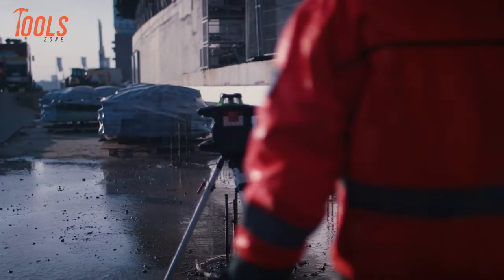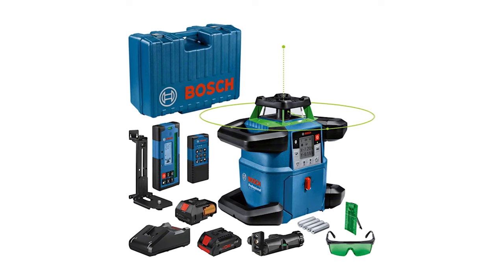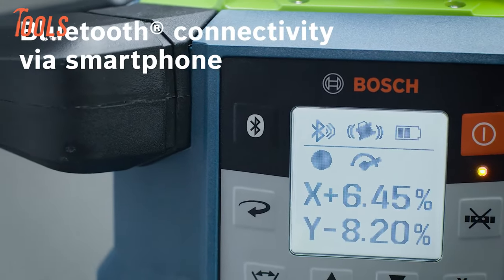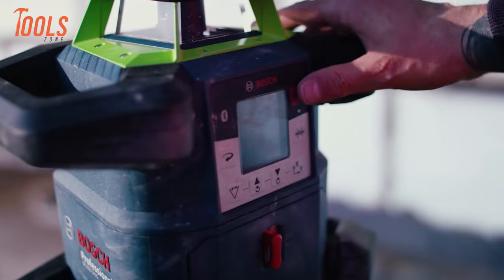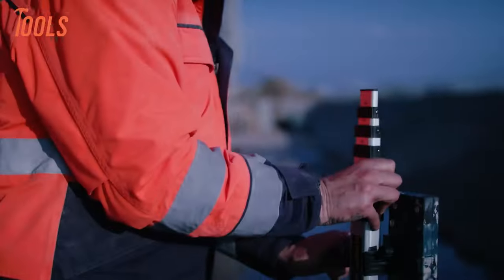Intuitive operation via a screen simplifies functions, including slope setting, while connectivity through the leveling remote app enhances usability via Bluetooth. With a green laser beam for superior visibility in varying lighting conditions, the GRL 650 rotary laser provides a comprehensive solution for accurate leveling needs on the job site.